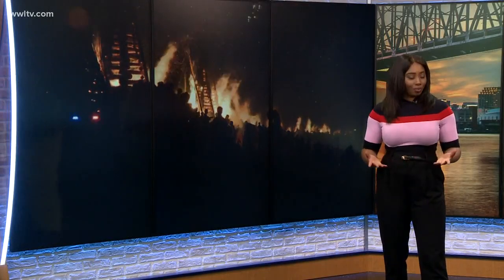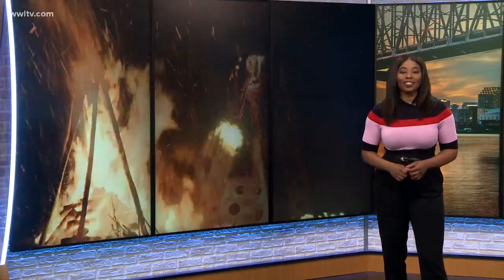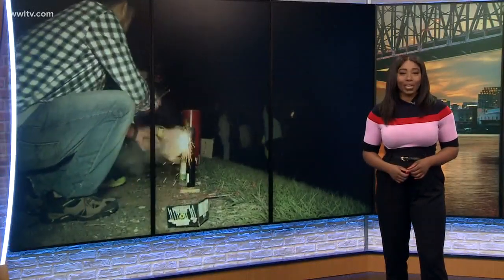Papa Noel is a Christmas bonfire tradition right here in Louisiana, but some of those bonfires are attractions themselves. One well-known group of builders created a 70-foot gator to set on fire this year. Photojournalist Eric Waldrop shows us how it's bringing people together.